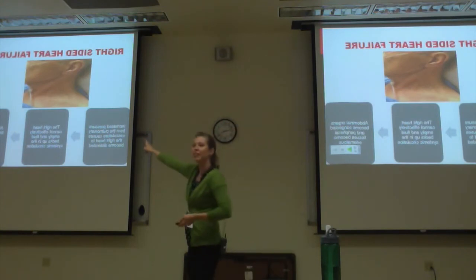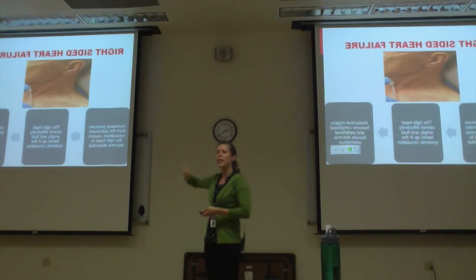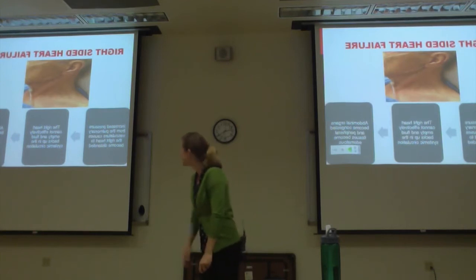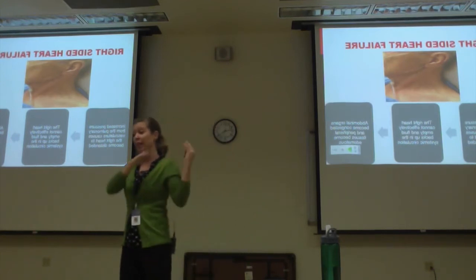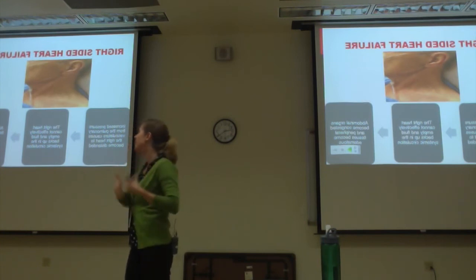Right-sided heart failure — this picture shows JVD. JVD is caused by blood backing up because the right heart can't effectively empty. You can see that jugular venous distension in the neck. With increased pressure from pulmonary and vascular resistance, the right heart becomes distended. The right heart can't effectively push the fluid, so it backs up into the systemic circulation.